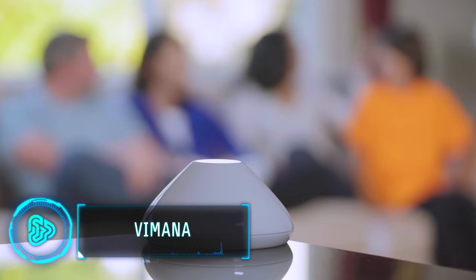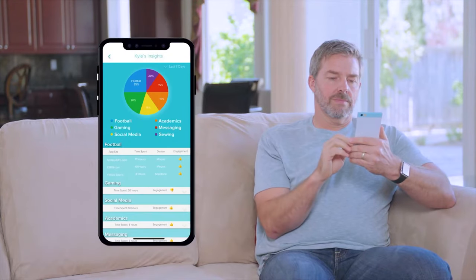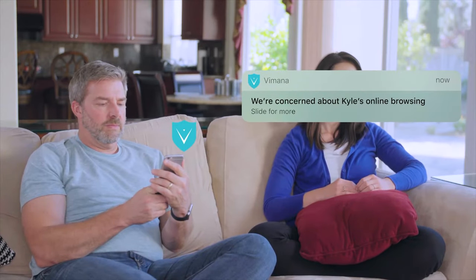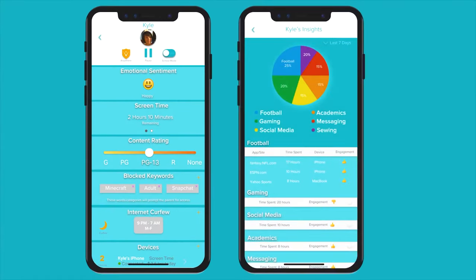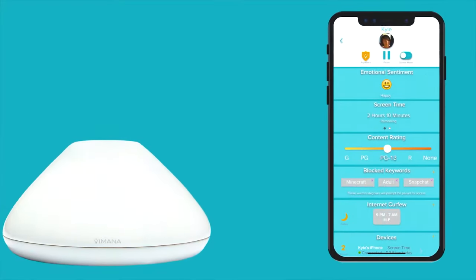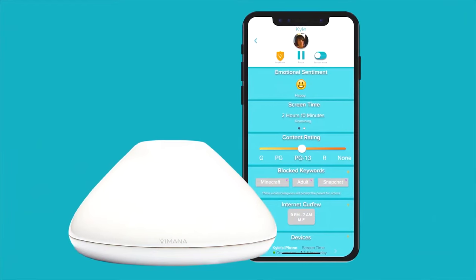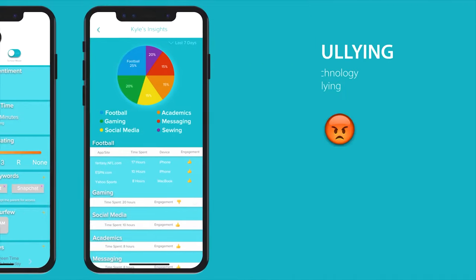Vimana is an advanced AI digital parenting system that protects your children from harmful internet content. Download the Vimana Anywhere app on your kids' devices and the Vimana Dashboard app for yourself, and you will start receiving alerts whenever your kid views sensitive content. The smart AI categorizes the sentiment of the content and classifies it into different zones, giving parents the ability to protect their kids.